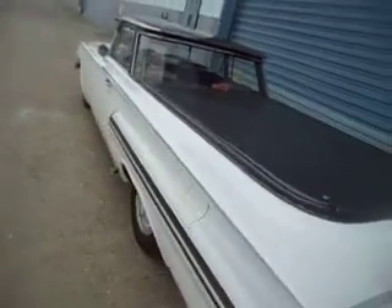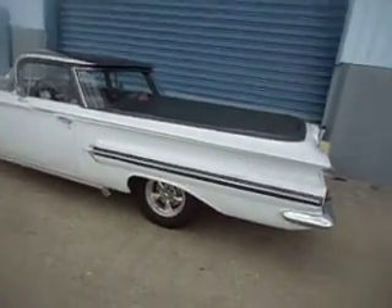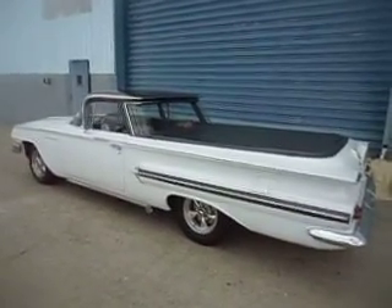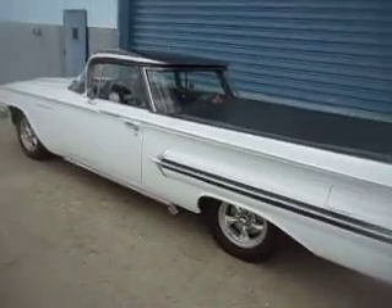This is a super, super nice and straight El Camino. I've been looking for one of these for a while, and whenever I do get them they are a lot of fun — you just can't find them anymore. The 59 and 60 models are very few out there for sale, especially in nice shape.